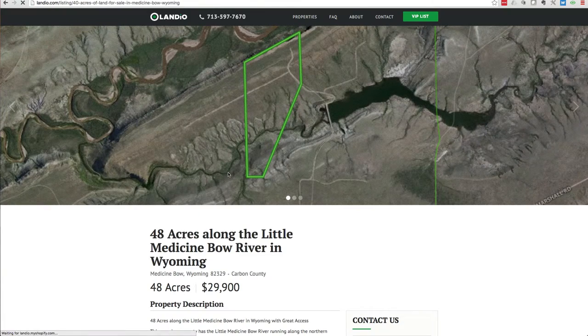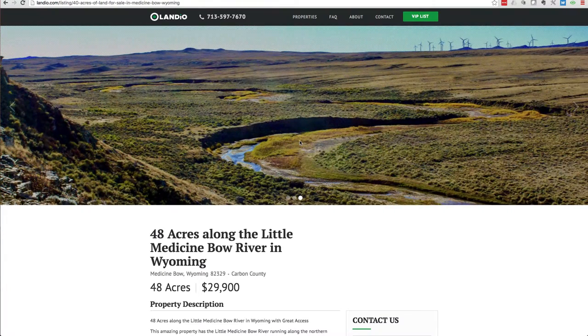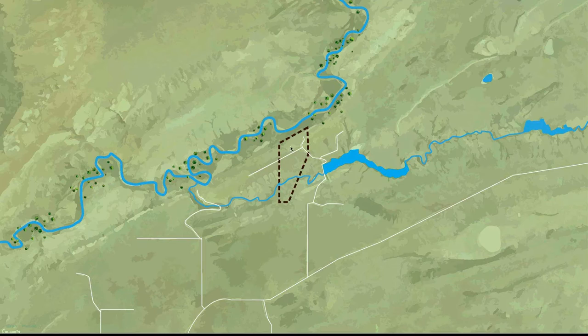It's along the Little Medicine Bow River along the northern boundary. This is the Little Medicine Bow River, and then it has a creek running through the southern portion of the property. This is the property outlined in this black dashed line — the 48 acres. This is Greasewood Reservoir, and then the Greasewood Creek that runs through the southern half of the property. And then to the north boundary you have the Little Medicine Bow River.